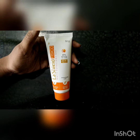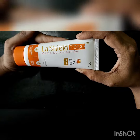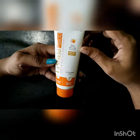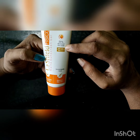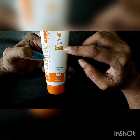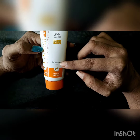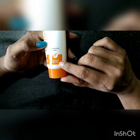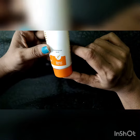Hi friends, let's see a sunscreen for me. L.A. Shield Physico Matte Sunscreen — this is a Mineral Sunscreen with 25% Micronized Zinc Oxide. SPF 150+, PA++++, dermatologically tested, water resistance up to 8 hours, chemical-free, chemical filter-free sunscreen.